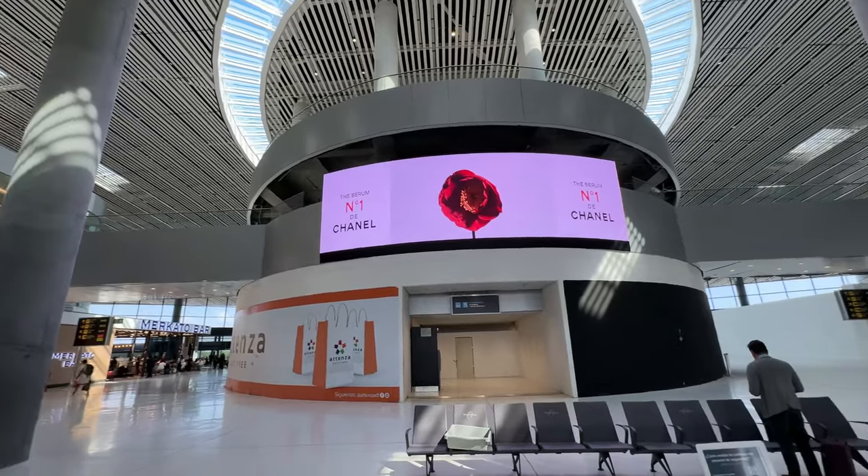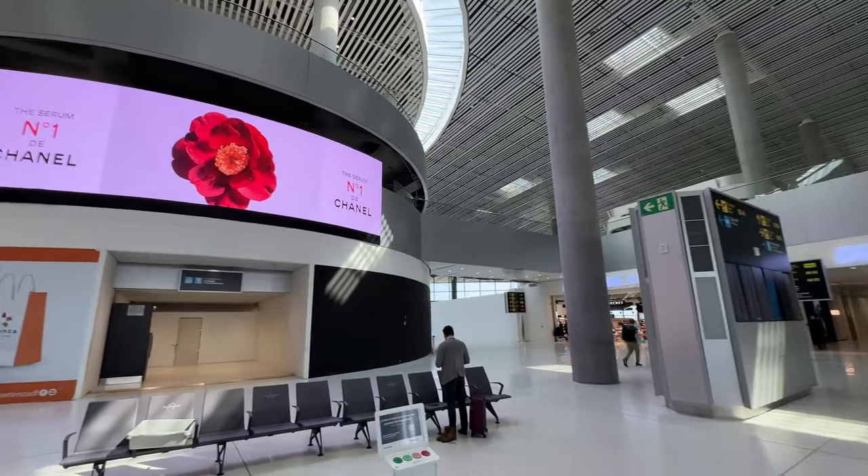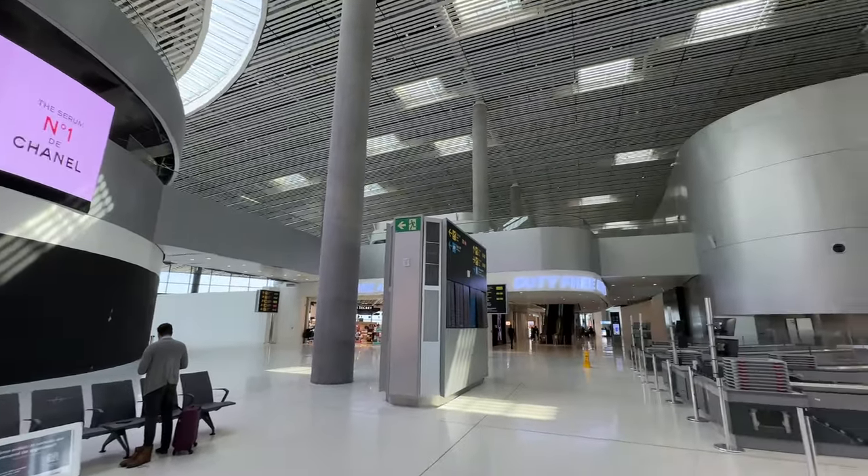After checking in our bags, we headed to the gold track. The airport was really nice — this is Terminal 2, which is newly built and feels new and nice. Now we're going to check the Copa Club and see how the lounge is.